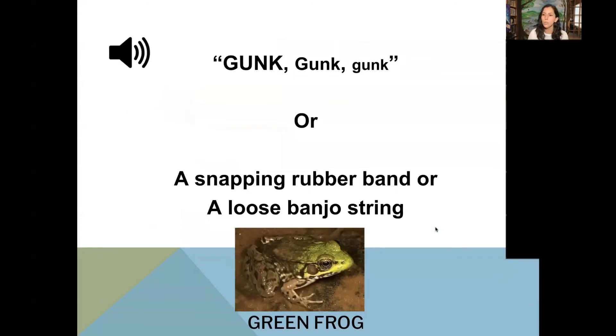A green frog sounds very different — it's supposed to sound like a loose banjo string or a snapping rubber band. So let's listen. This sounds pretty different than the bullfrog, and it's a good way to identify what frogs might be around.